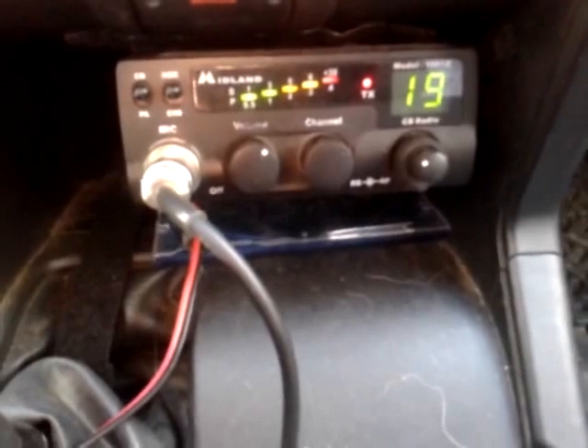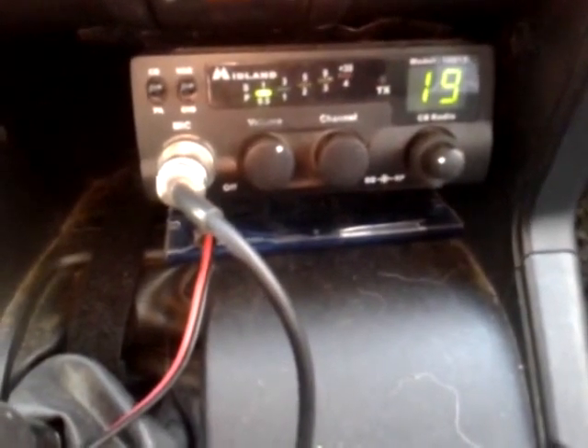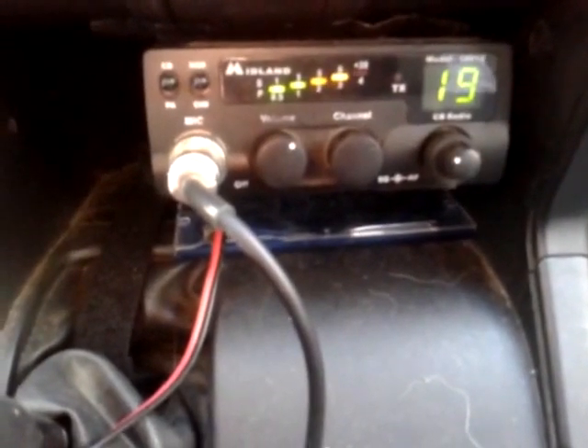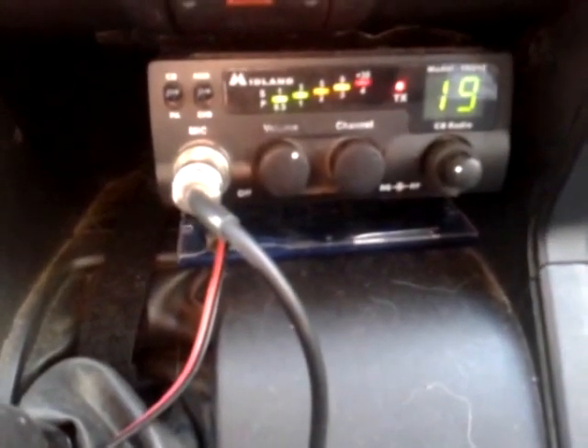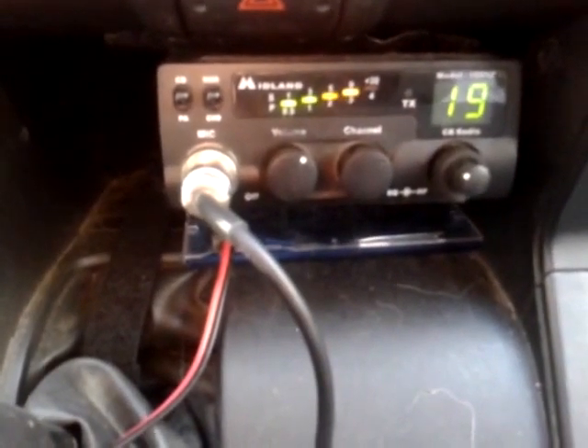Anybody got their ears on? Break one-nine for a radio check please... Yeah, it's working — radio check. Thank you very much, I appreciate it, driver. Have a good day. Hanging back at ya.